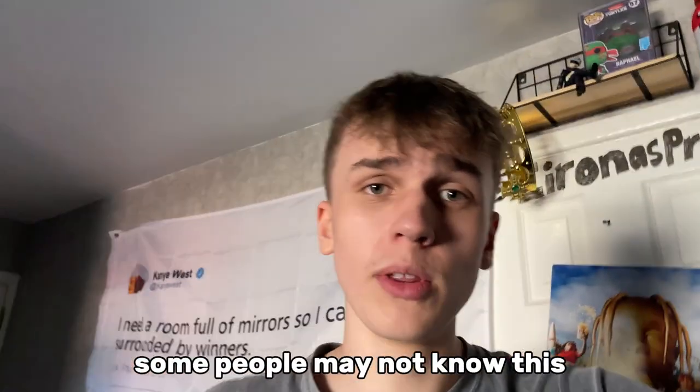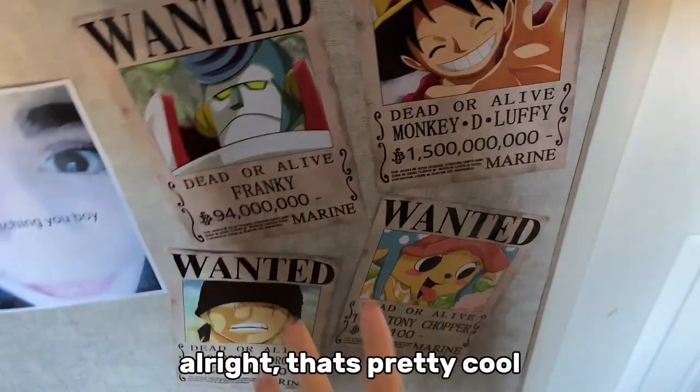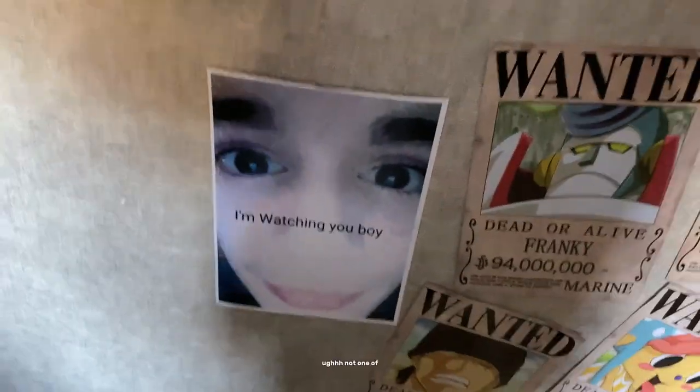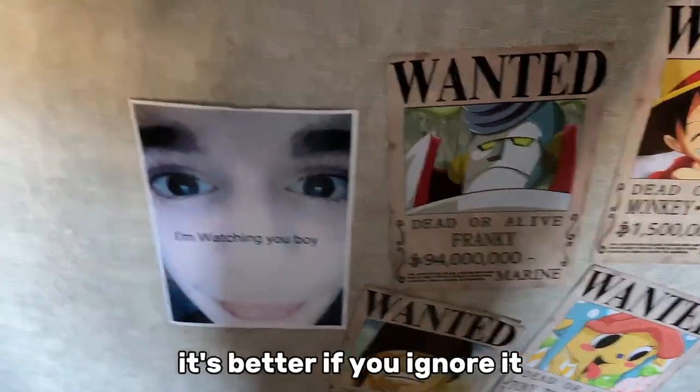Some people may not know this, but Kanye is actually my dad, so that's why I have this — shout out my dad. Then we have some wanted posters from One Piece, that's pretty cool. Then we have this beautiful piece — this is definitely also from One Piece. Not one of my friend's faces. Just ignore that, it's better if you ignore it.